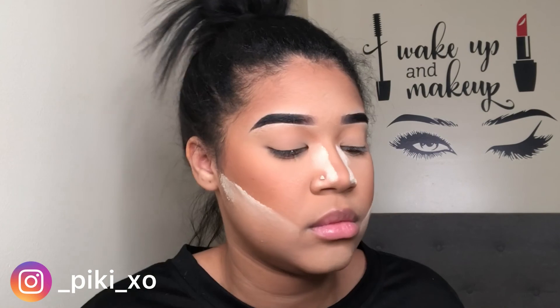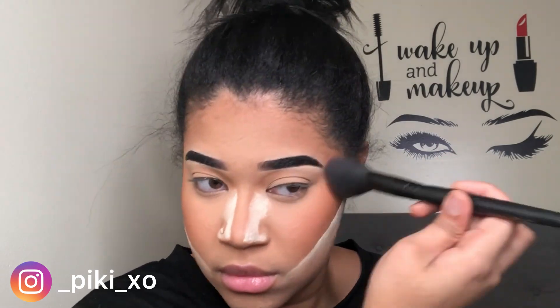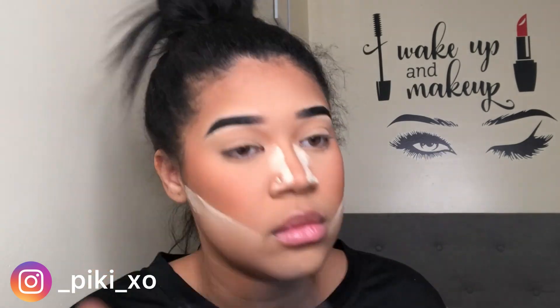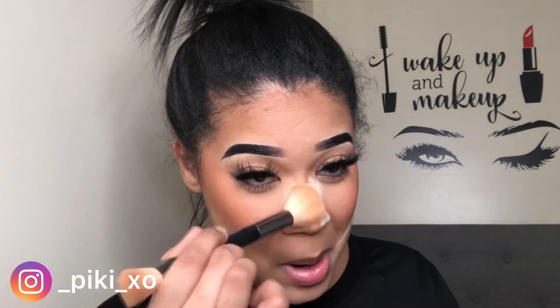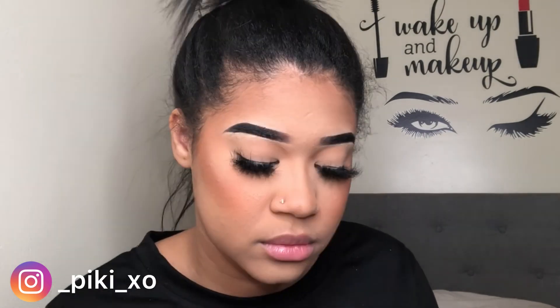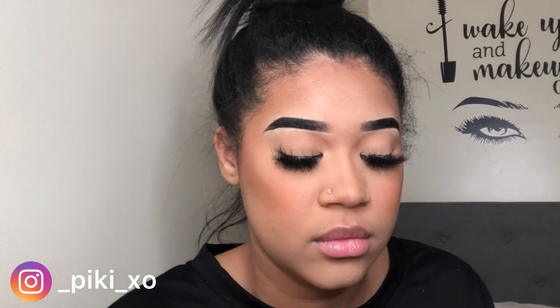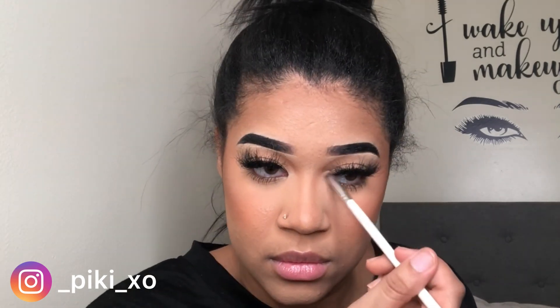I'm going to blush up my face with the AOA Studio Blush in Wispy — it's like an orange tone. I love this shade, it is so pretty and it's matte. I'm going to go off camera, do my lashes, and then wipe away that powder. From the Makeup Revolution Soph X Palette, I'm using the gold highlighter — not the one with silver flakes, the one next to it — and highlighting the high points of my face, including my inner corners and brow bone.